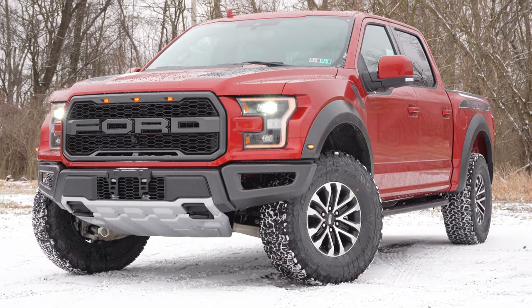Up front, the standard driver's seat is an 8-way power setup with cloth finish, including power lumbar. With the 801A Package ($3,785), you get 10-way power-adjustable driver and passenger seats in leather — that's probably the one package I'd add, as it also includes power-adjustable pedals and a power sliding rear window. The 802A Package adds heated and ventilated seats, and Raptor lettering can be found on the tops of the seats. Overall the seats are very comfortable.